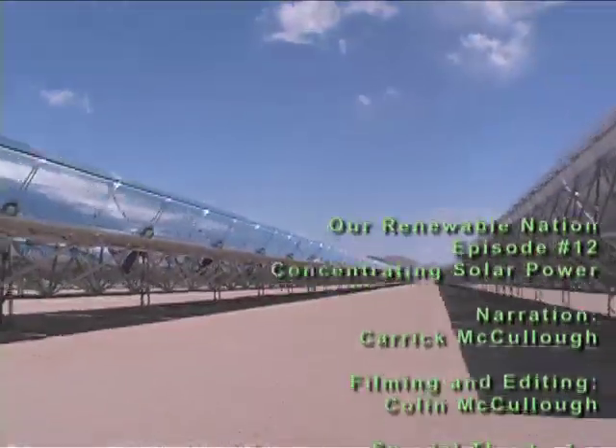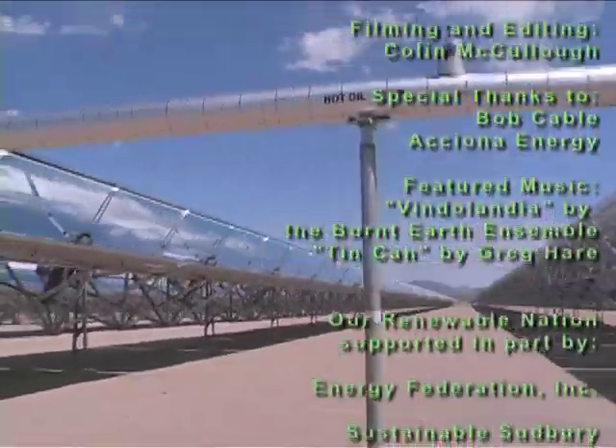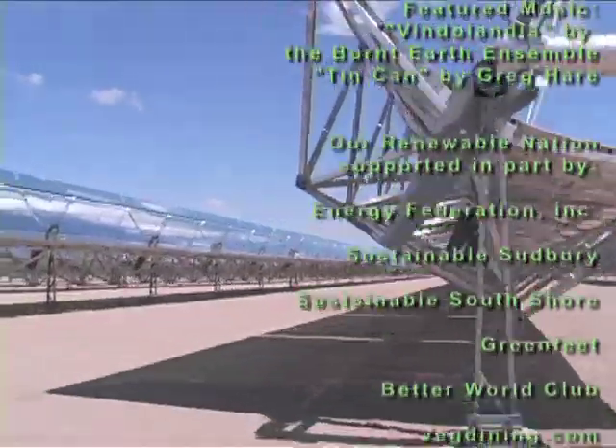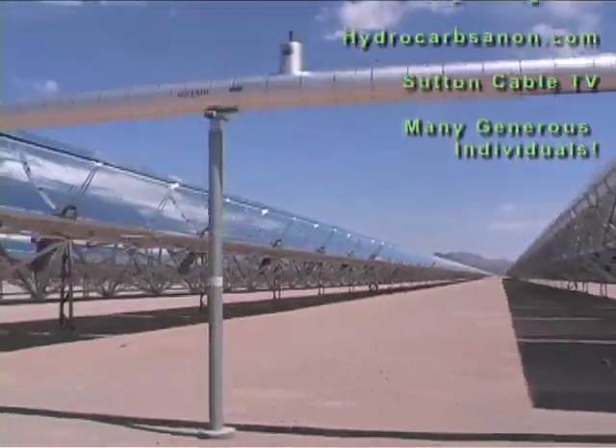Places like Nevada Solar One are a great example of how we can make fossil fuels history and how we can make the switch to renewable energy really happen. These technologies already exist — let's get them built big time.